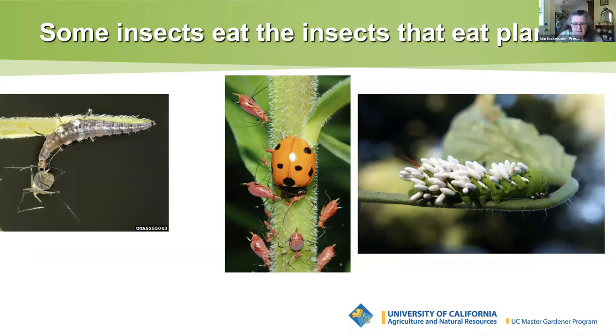Some insects in our garden eat plants, but other insects eat the insects that eat plants. These insects are predatory. We call those insects beneficial because they keep the insects who damage our plants in check.